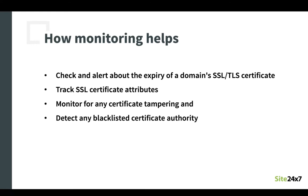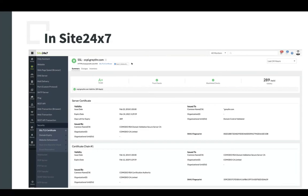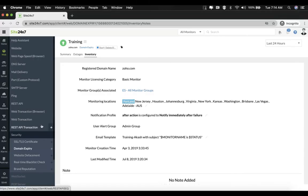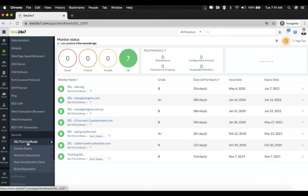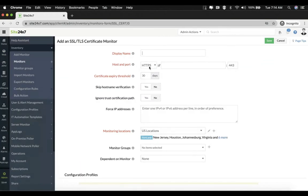Let's go to the Site247 client to understand this in more detail with a live example. You go to the client, under security you select SSL or TLS certificate, and to add a new monitor you click on the plus icon. Here you give all the necessary information such as display name — let's keep it as webinar test — port can be 443, and host name can be zilker.com.